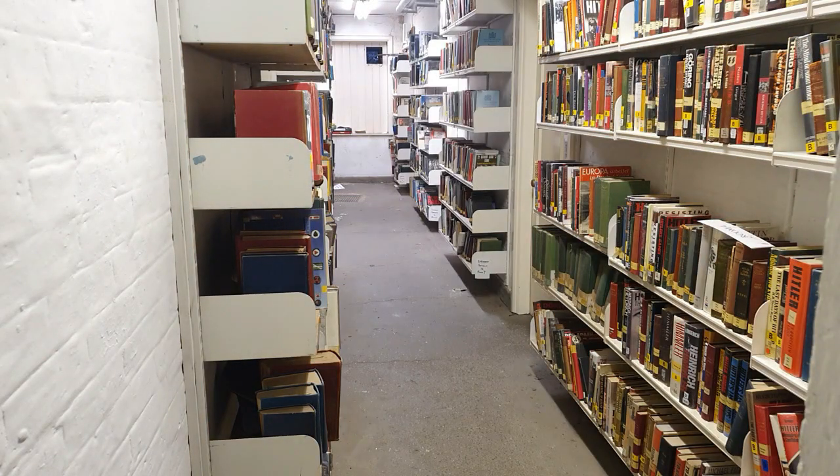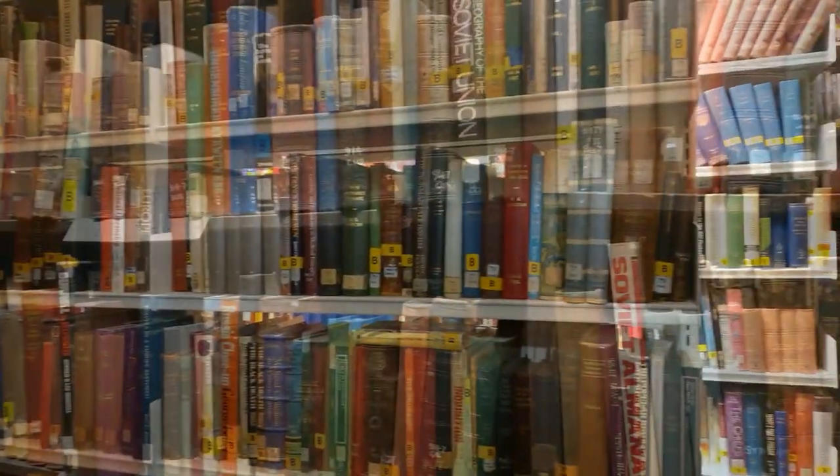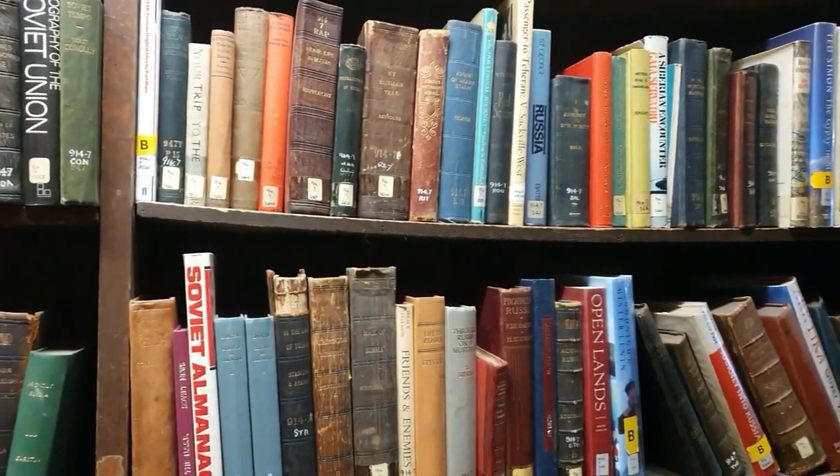The basement also included some accommodation and basic facilities for a caretaker. Battersea Library has extensive basements which now house our collection of World War I and World War II material. This runs to several thousand volumes.